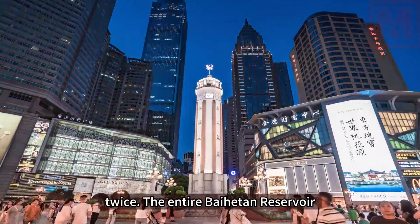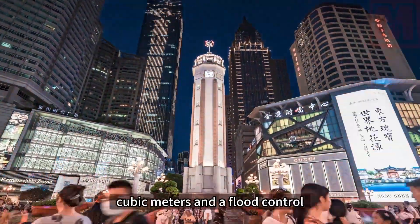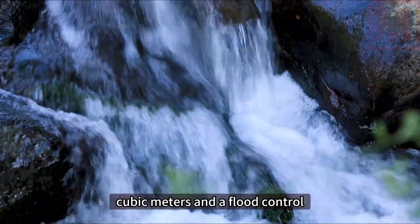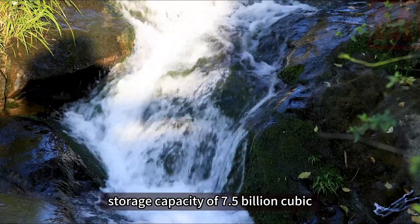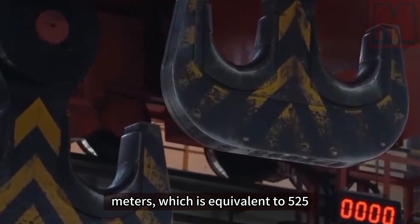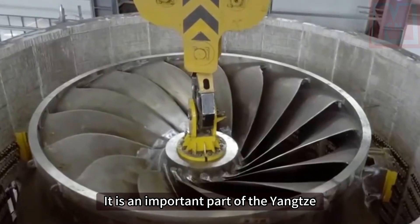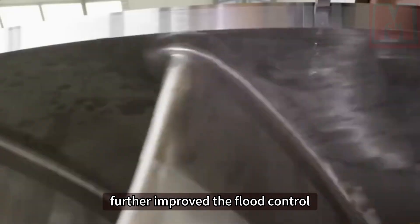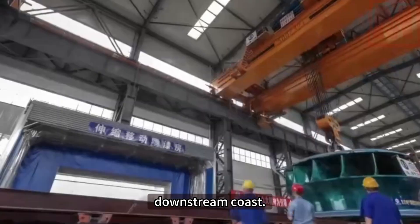The entire Baihetan Reservoir has a total capacity of 20.6 billion cubic meters and a flood control storage capacity of 7.5 billion cubic meters, equivalent to 525 West Lakes. It is an important part of the Yangtze River flood control system and has further improved the flood control standards of cities along the downstream coast.